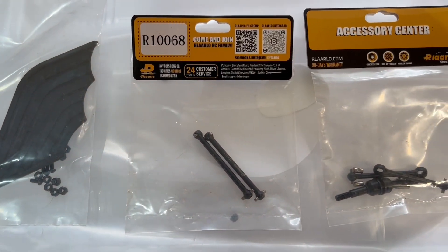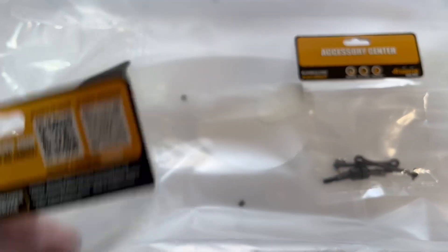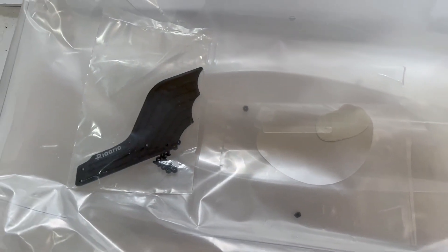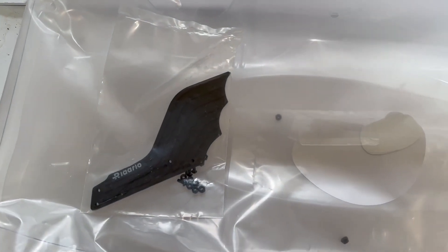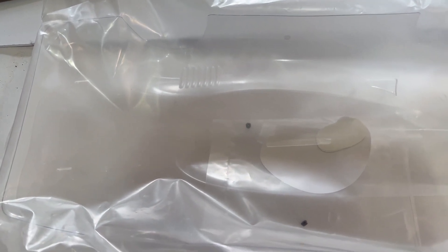Something to note on the clear body: it doesn't come with anything. It only comes with window masks — no headlight buckets, nothing like that, no other stickers at all. So if you're going to order a clear body just to have